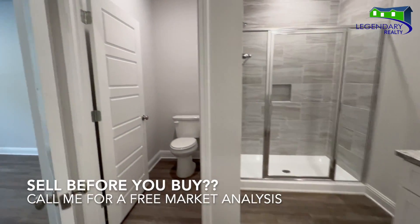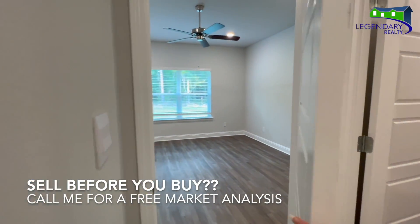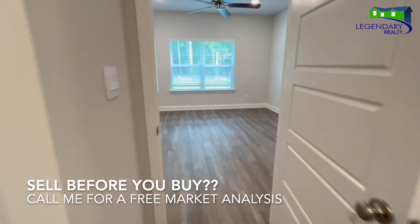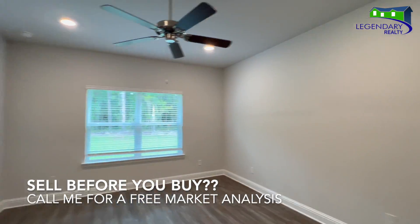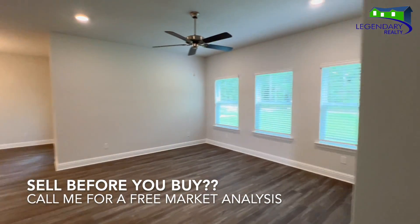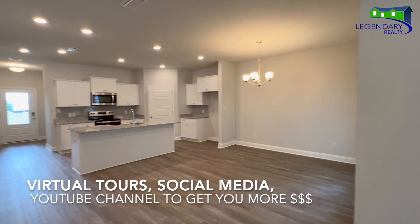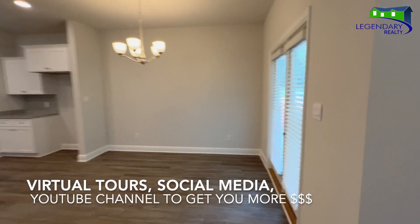Do you need to sell before you can buy? No worries, I've got you covered. I list and sell real estate in Mobile and Baldwin County. Call today so I can show you how I leverage virtual tours, social media, and my YouTube channel to get you the most money for your home.